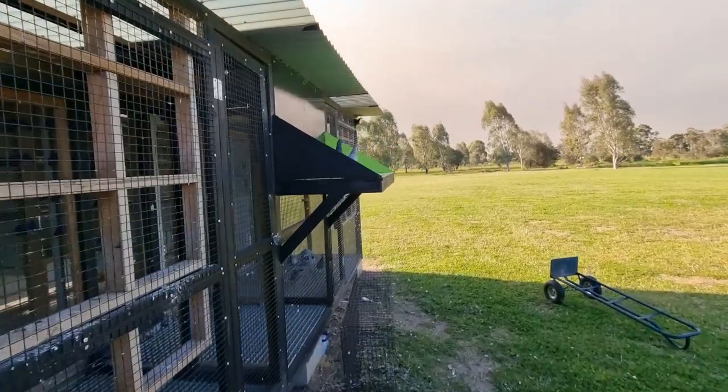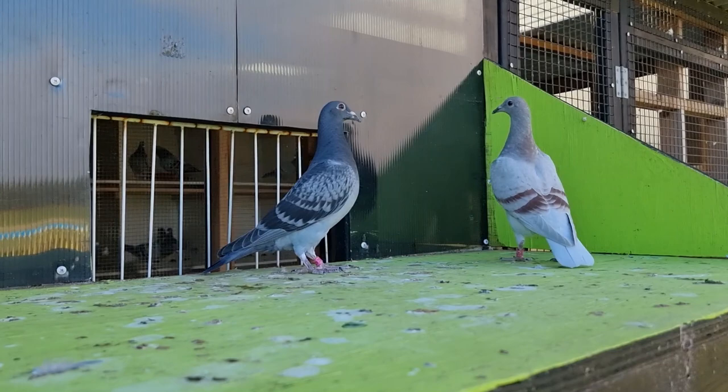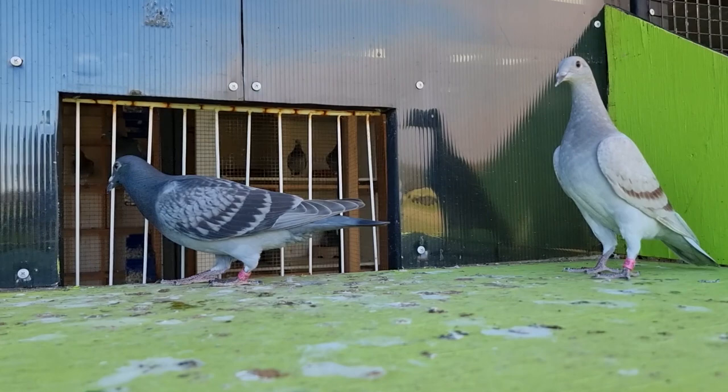Welcome back. There's a bit of burning off in the background with some serious thick smoke, but we've got the little babies out for the first time. There are only two left that have been flying today, which is really good. I didn't catch it on camera because I was doing a bit of cleaning in the loft. They're getting there - they're pretty good.